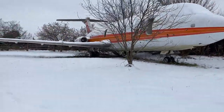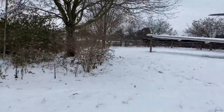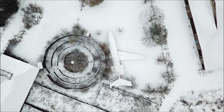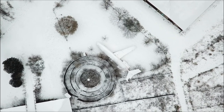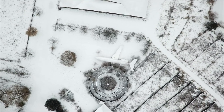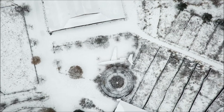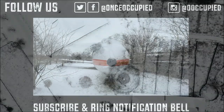So yeah, I thought I'd share this awesome plane with you guys. Hope you enjoyed it. If you guys like this video, don't forget to smash the like button and the subscribe button — just like I smashed this drone today. Don't forget to turn on notifications and follow me on Instagram at ooccupied. Until next time, be safe out there. Bye.